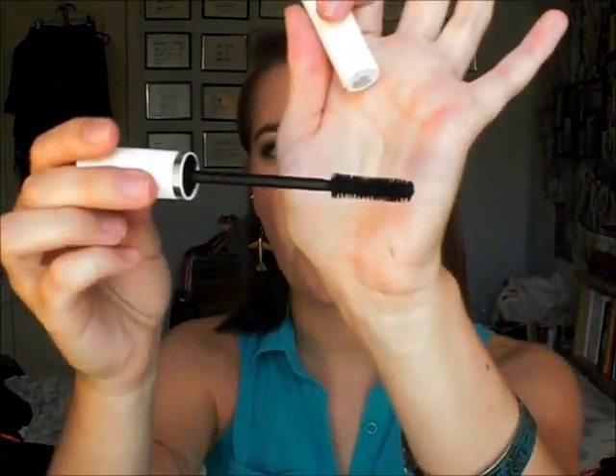I have been using my Almay Get Up and Grow Mascara a ton. This is probably my Holy Grail mascara. I love the brush — it has natural fibers, not the plastic wand. You can build it up or keep it more natural. It's just all around amazing and I love it.